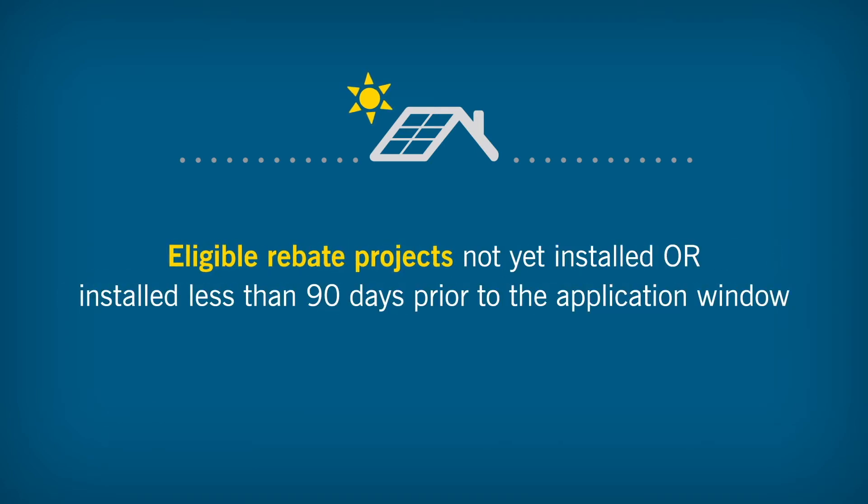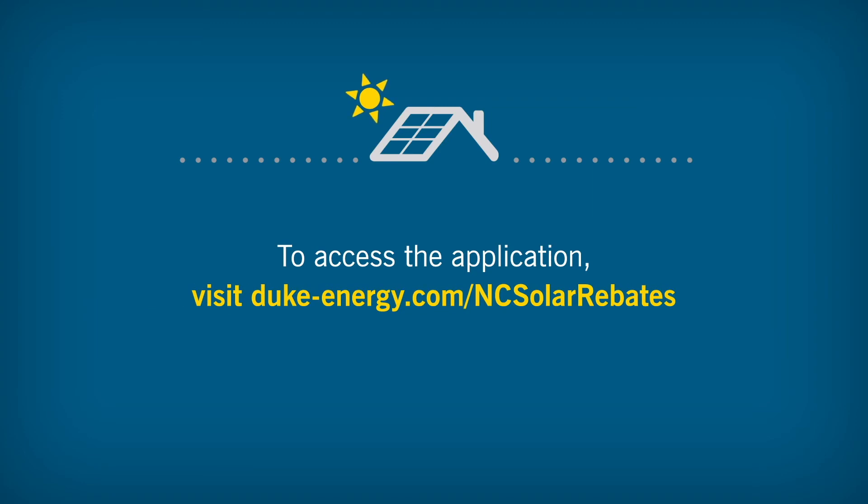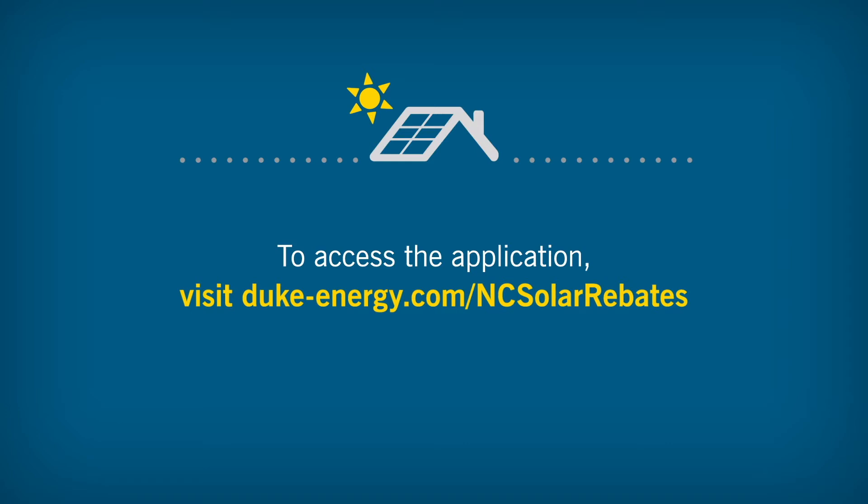Eligible rebate projects are those that have not yet been installed, or were installed less than 90 days prior to the application window. To access the application and view the full waiting list, visit the rebate website at duke-energy.com/ncsolarrebates.